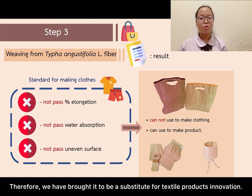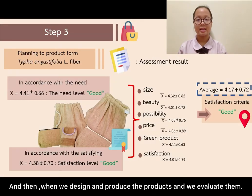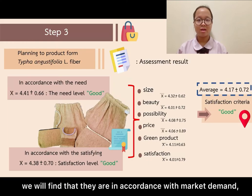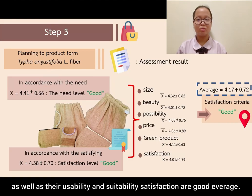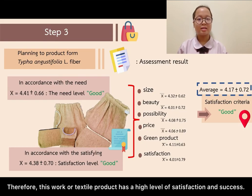Therefore, we have brought it to be used as a substitute for textile products in non-garment applications. When we designed and produced the products and evaluated them, we found that they are in accordance with market demand. Their usability and suitability satisfaction are rated good on average, meaning all 6 satisfaction criteria scored good on average. Therefore, this textile product has a high level of satisfaction and success.